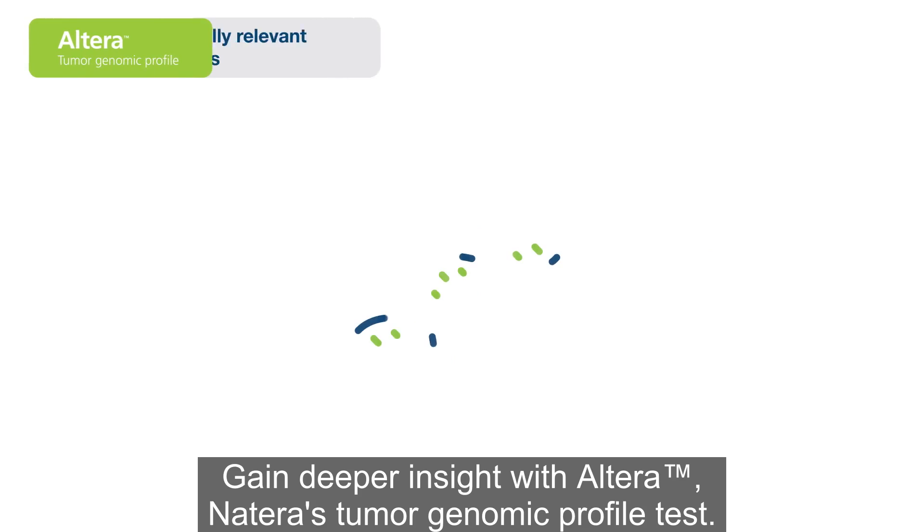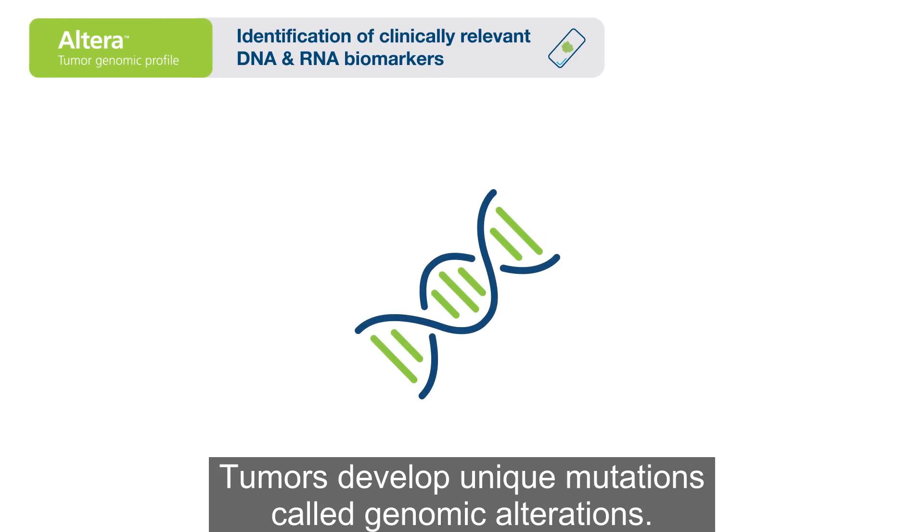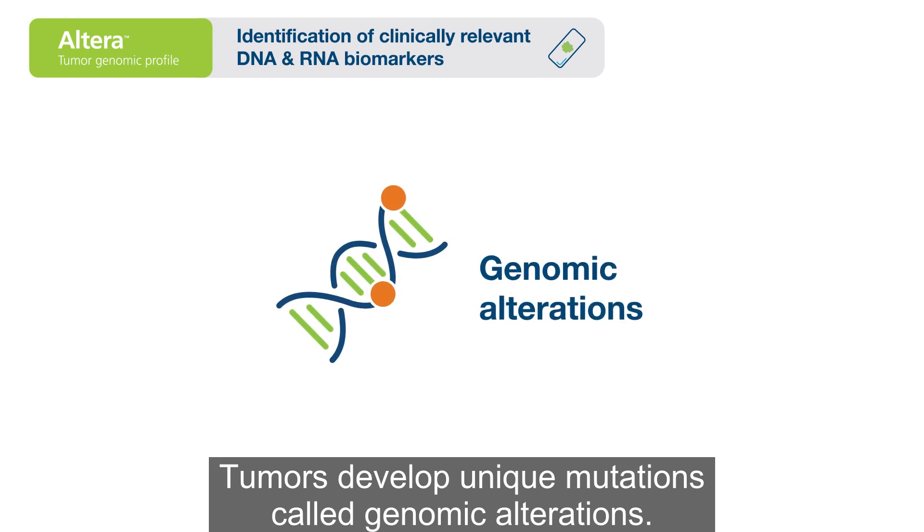Gain deeper insight with Altera, Natera's tumor genomic profile test. Tumors develop unique mutations called genomic alterations.